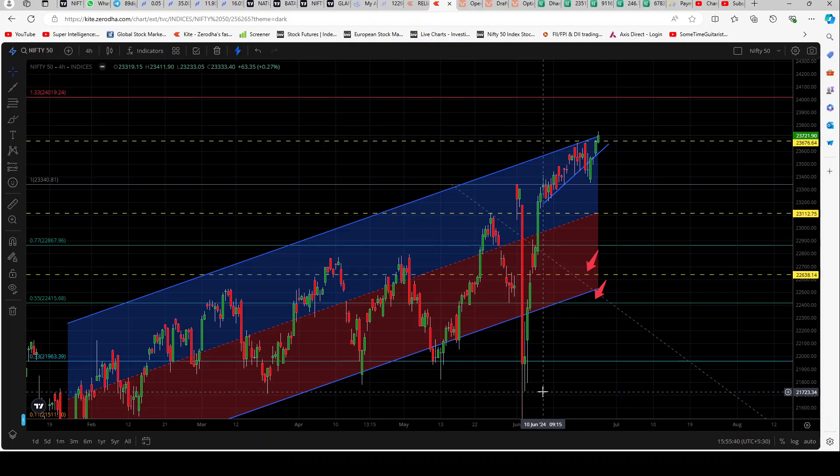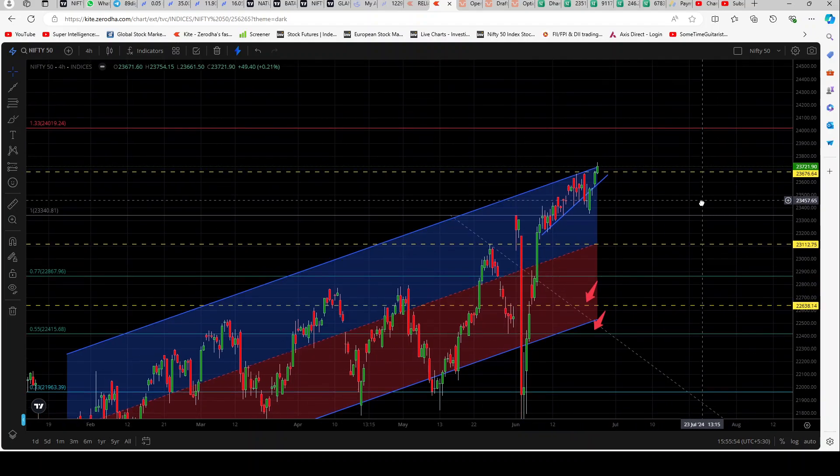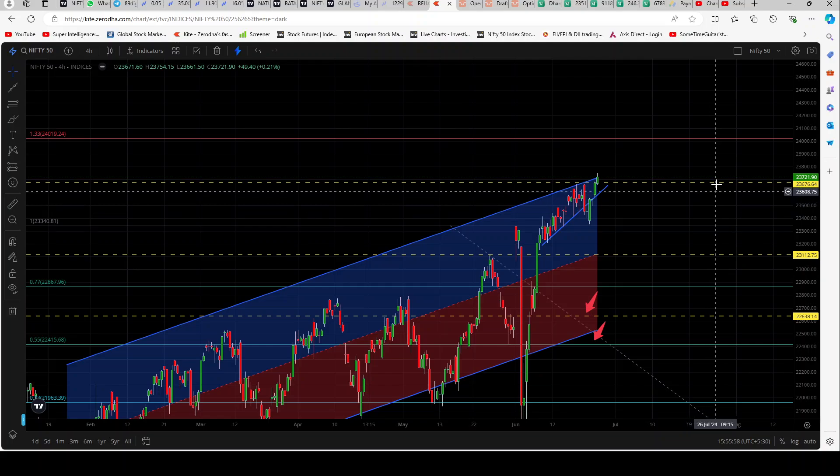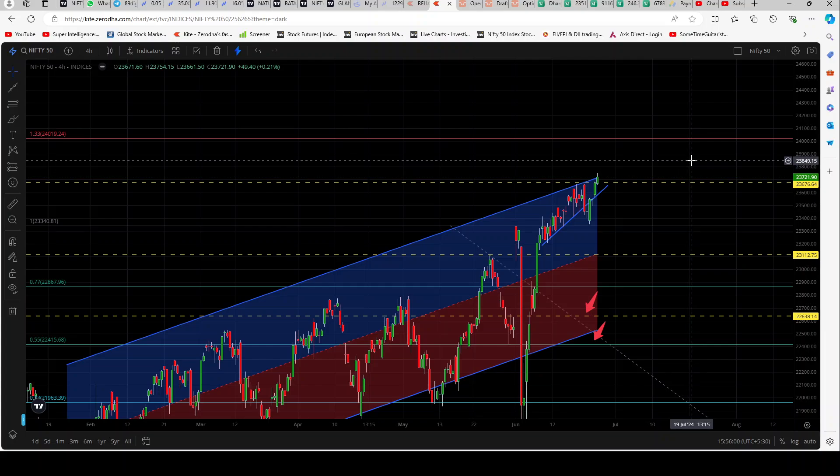We should factor in that this market can now head higher if it wants to. Though I think it's exhausted, for some reason or the other it is going up. So the next resistance for this market is this red line over here which is at 24,019. It may face some resistance in between going over there.